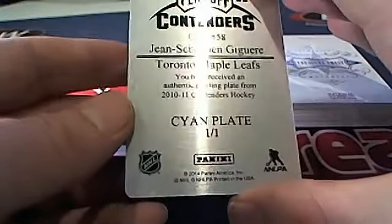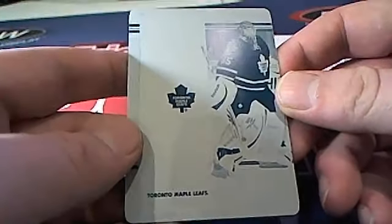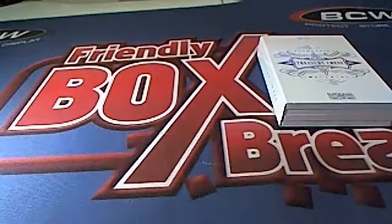Toronto Maple Leafs, one of one — and that is Ron G coming out to you, Ron G.